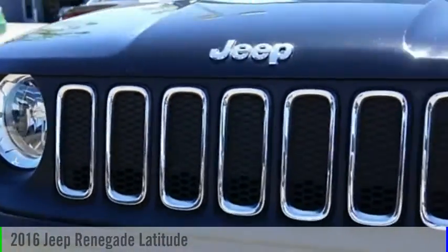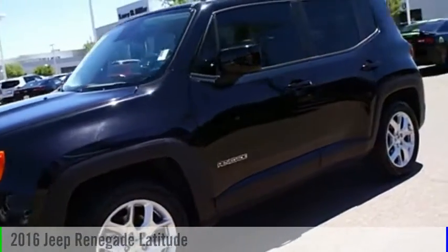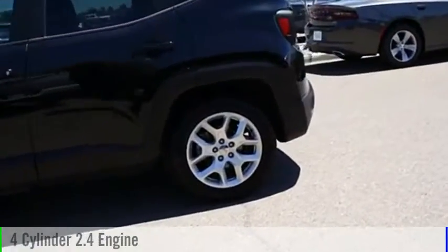Make a great choice today with the 2016 Jeep Renegade. This vehicle is powered by a front-wheel drive, four-cylinder, 2.4-liter engine.